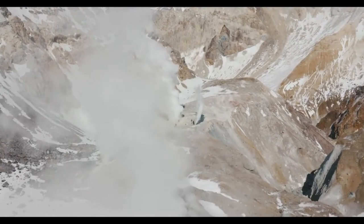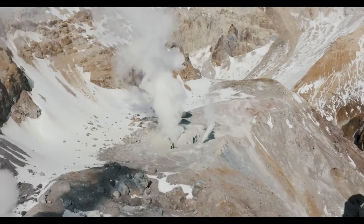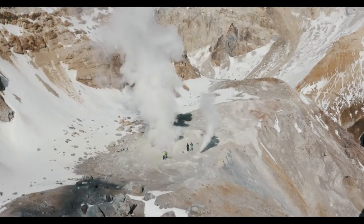The three most famous regions, however, are Iceland, New Zealand's North Island, and the state of Wyoming in the United States.